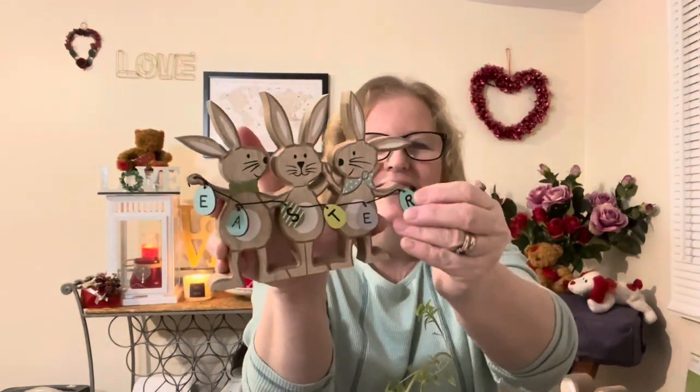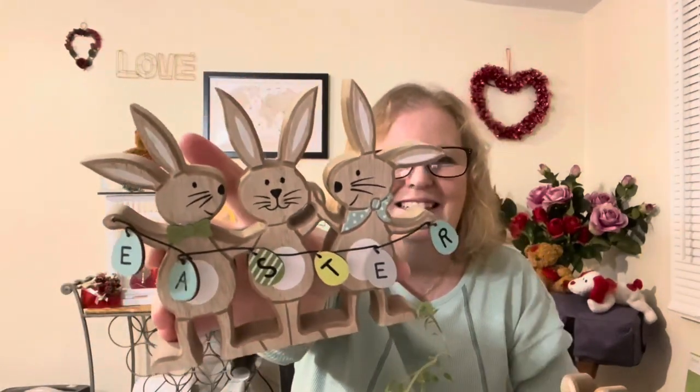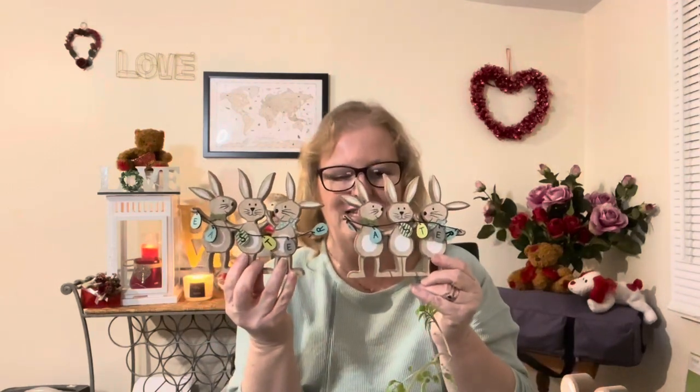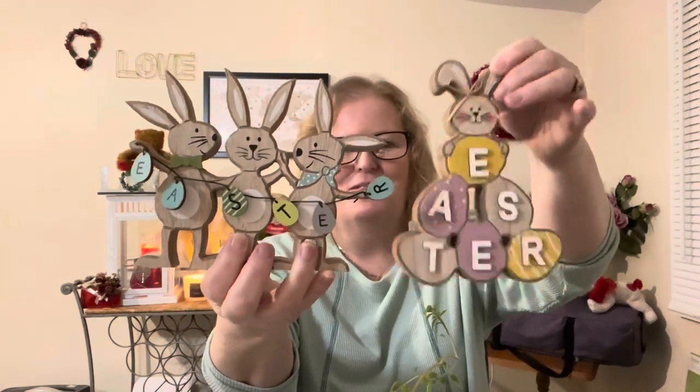And then I got this one — this is the cutest little thing ever. There are three little bunnies holding wire with a little wooden piece that says Easter on it. They look pretty happy, and this was also three dollars. I picked up two of those — two of these little happy guys. That's what they look like together. So if you're out and interested in these, grab them — these were the last two of this one. Before we know it we will be decorating for Easter, and I just love decorating the house for the different holidays.